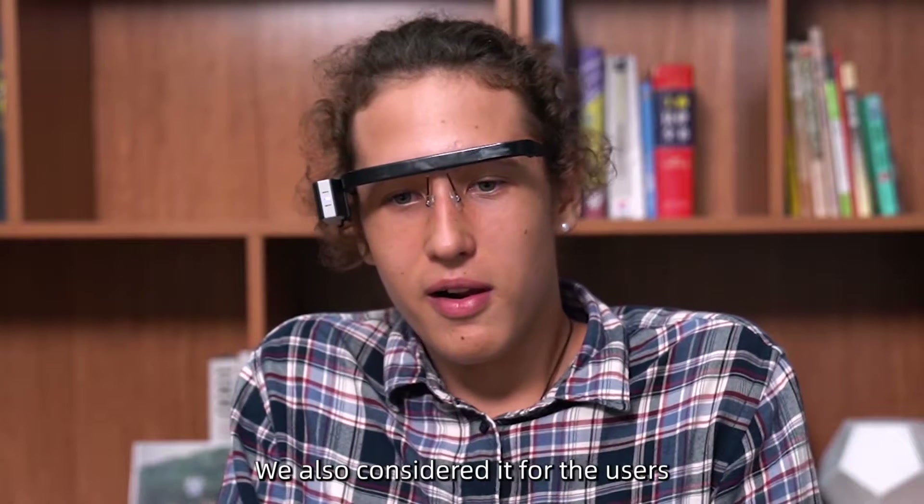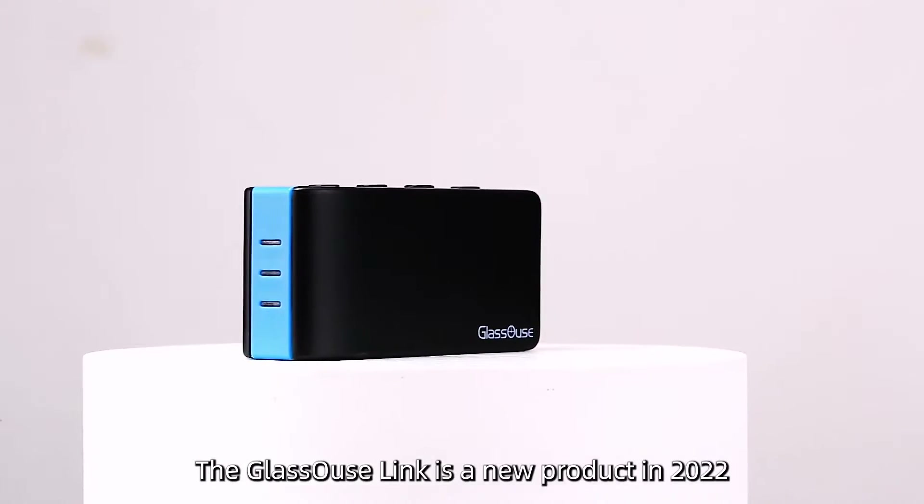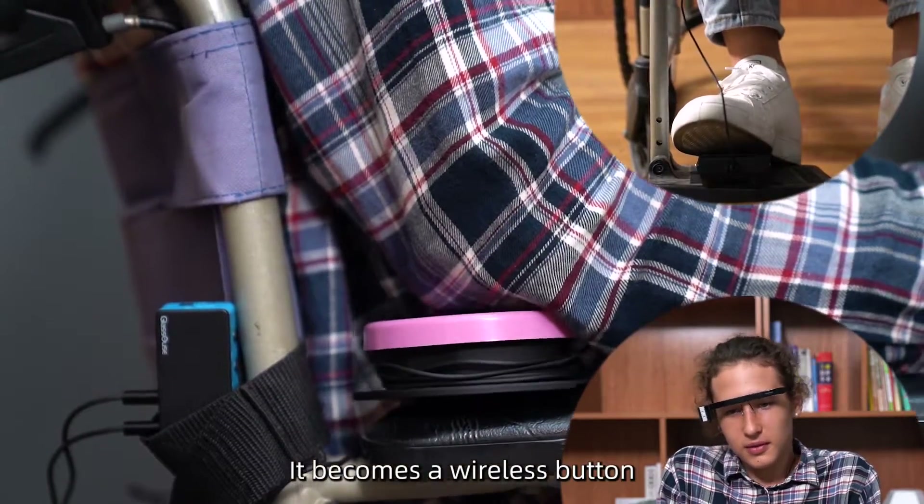The Glass House Link is a new product in 2022. Connect G-Switch to Link and it becomes a wireless button.